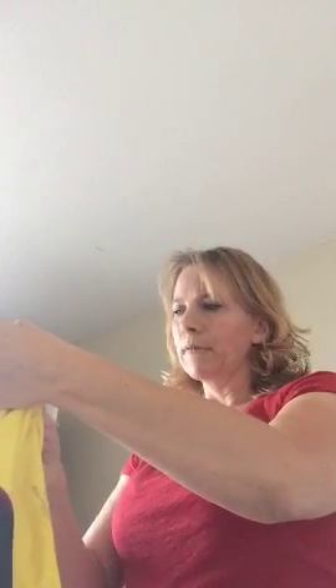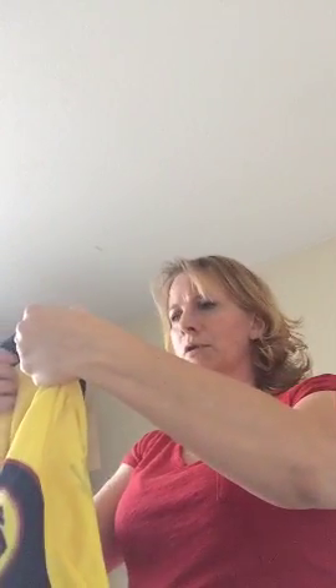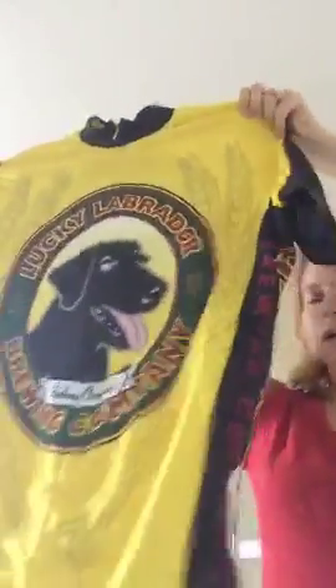This one is brand new. It's Lucky Dog Lucky Labrador — it's a brewing company from Portland, Oregon, but it's a bike jersey. It's got the pockets in the back for water bottles. Those always sell good for me. I get like 15 to 20 bucks out of those or more depending on the brand.